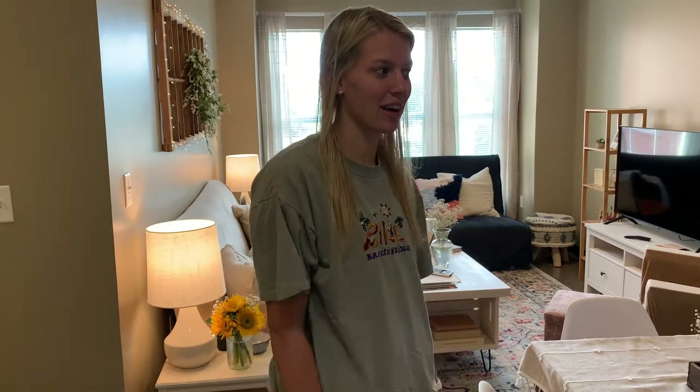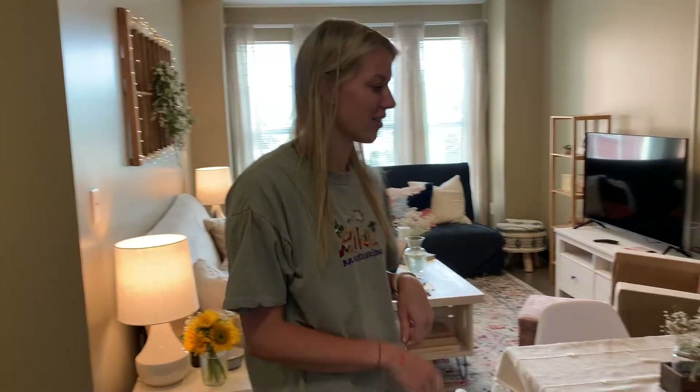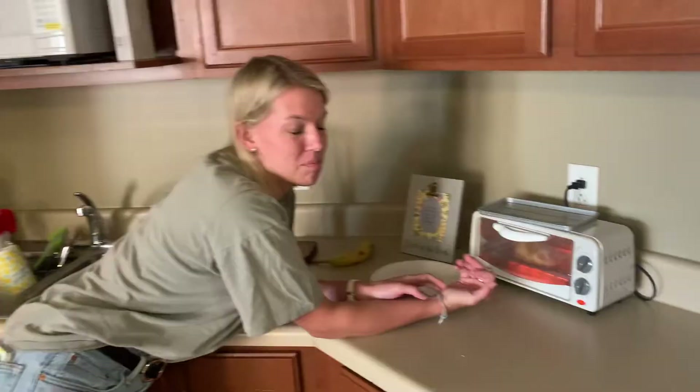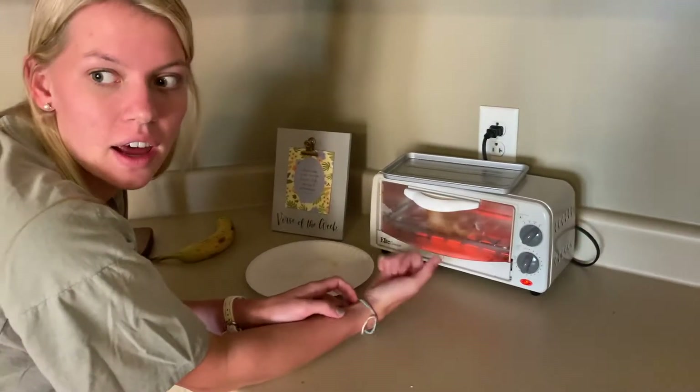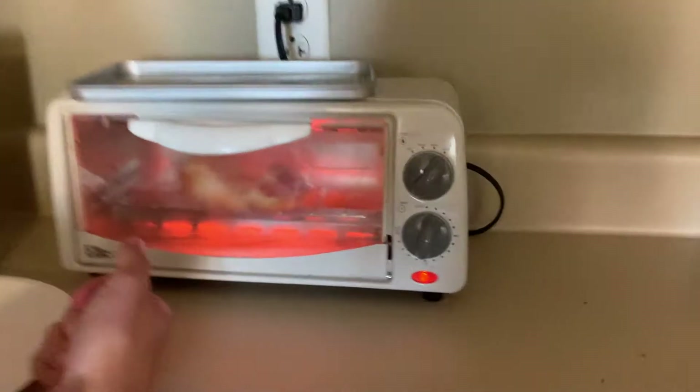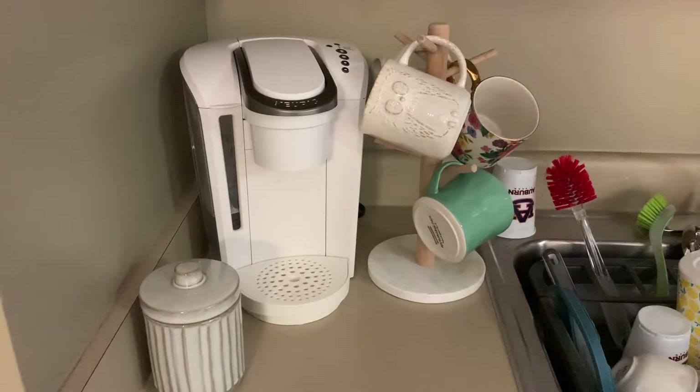Hey y'all, welcome to Willow 219! I'm going to give you a little tour. This is the kitchen area — pro tip: get a toaster because there's not an oven up here. There is an oven in the Coyote kitchen, and I use this every day, and so does everybody else.